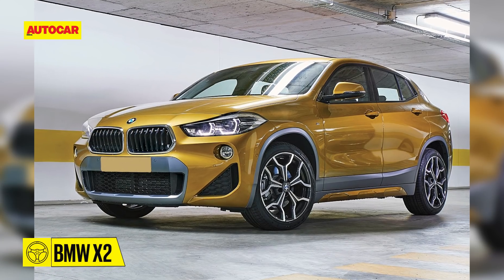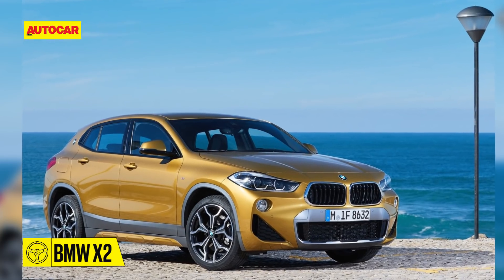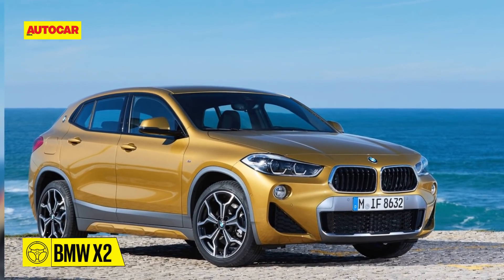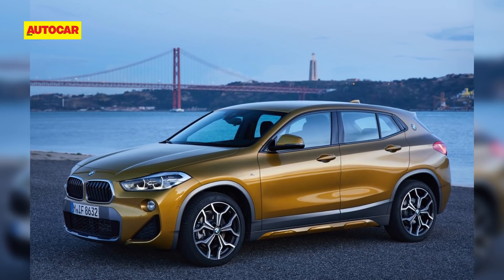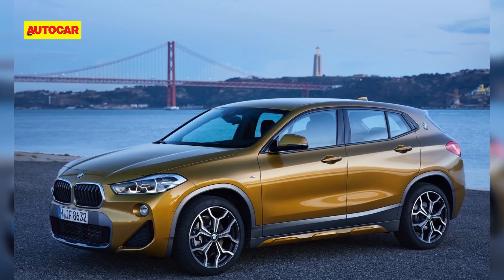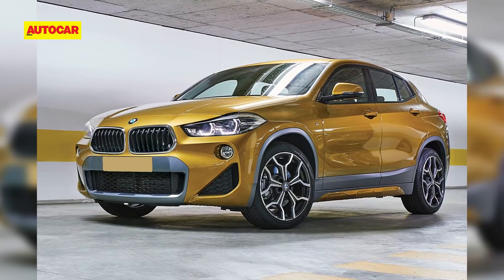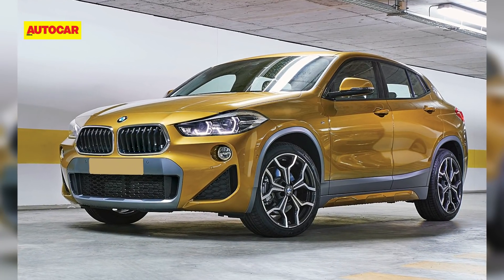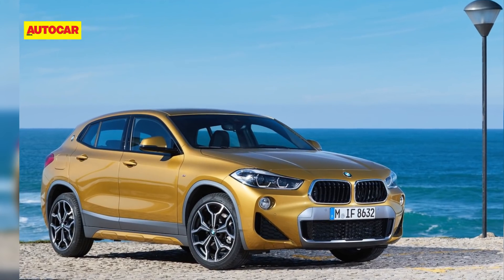Designed to appeal to a younger audience, the BMW X2 has a unique exterior design largely unchanged from that of the concept X2. As with the second-generation X1, the X2 is based on BMW's UKL platform. Under the bonnet, there will likely be a 2-litre petrol driving the front wheels and a 2-litre diesel with all-wheel drive. The petrol engine is mated to a 7-speed dual-clutch automatic, while the diesel gets an 8-speed torque converter.